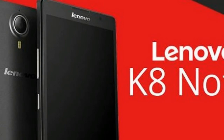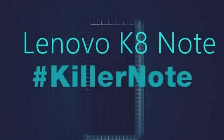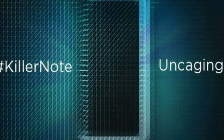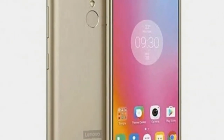The Lenovo K8 Note went on sale in India for the first time today, following its unveiling last week. The K8 Note is available exclusively on Amazon in India, and buyers can choose between black and gold color options. The next sale will be held on August 25.